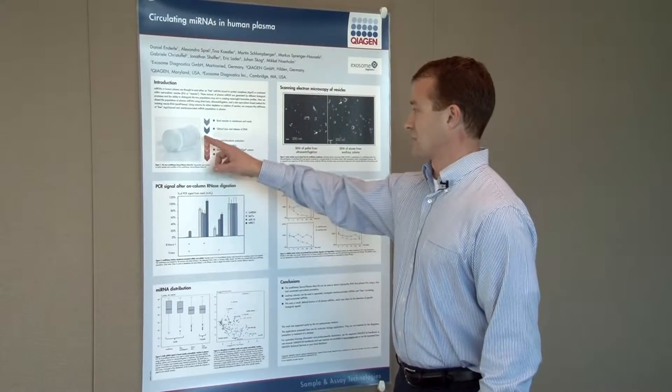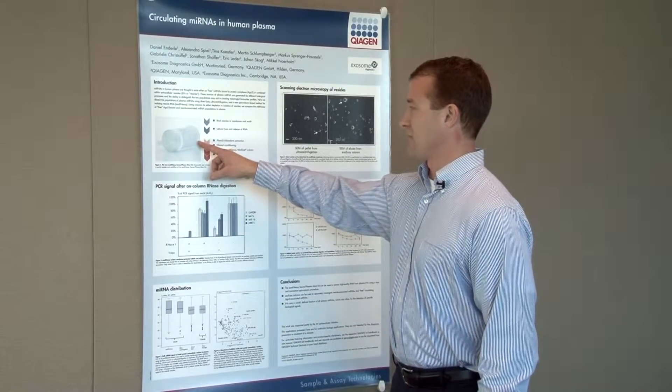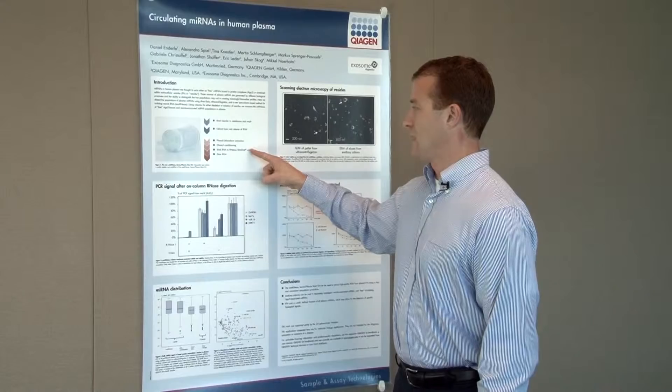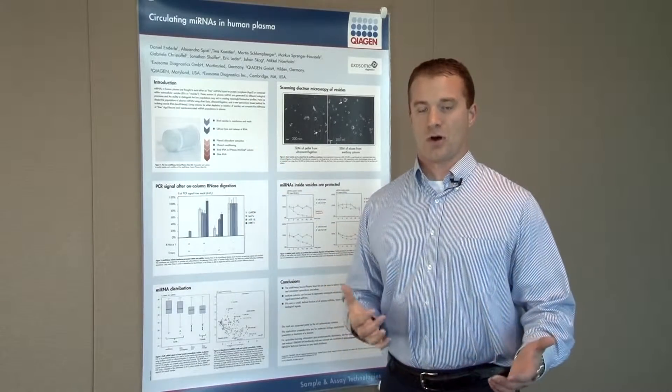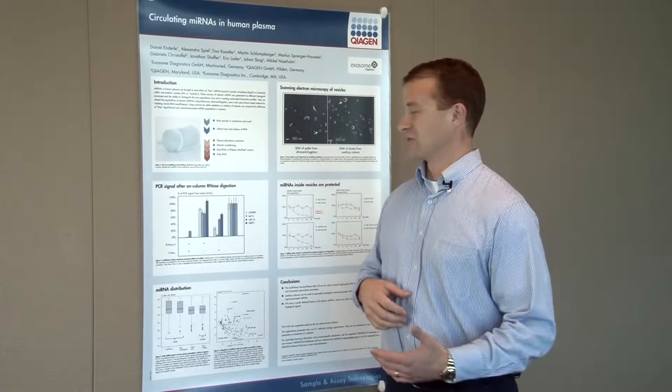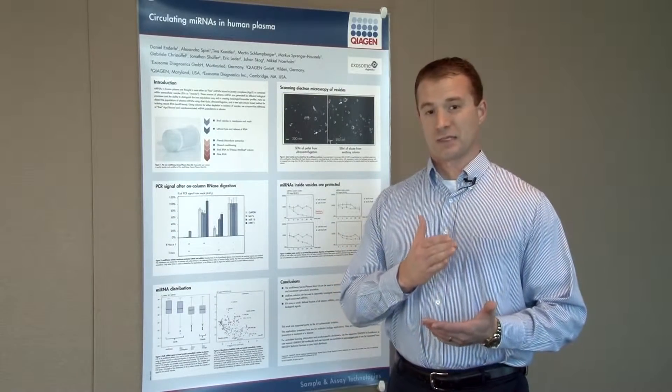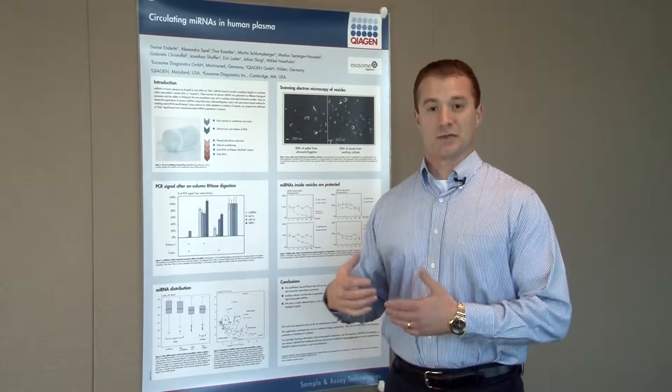The ExoRNAeasy Serum Plasma Maxi Kit follows a very nice workflow. You first bind your vesicles to the membrane and wash. You then use Qiazol lysis and release the RNA. You then perform a phenol-chloroform extraction, followed by ethanol conditioning and binding to the RNeasy MinElute column. Finally, you elute your ultra-pure RNA. This procedure is very quick, taking approximately 50 minutes from isolated serum and plasma to isolated RNA.